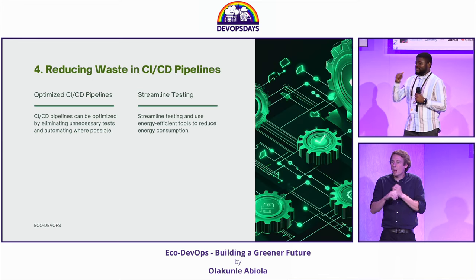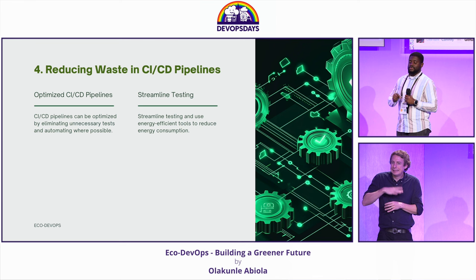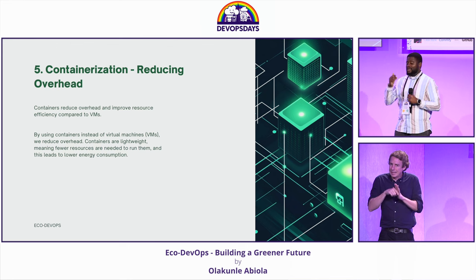CI/CD pipelines — great. Automation — amazing. But we have to make sure that we're testing when we need to and where we need to. Remember, those agents consume energy and have a negative impact if not maintained.